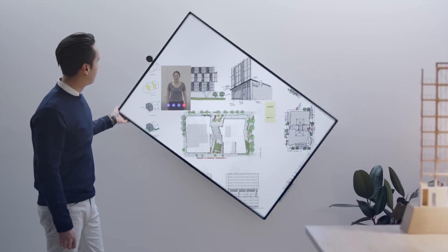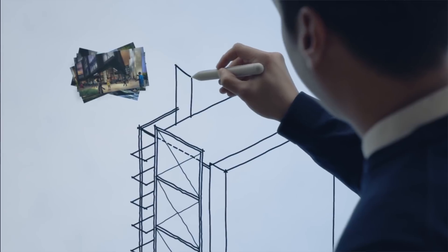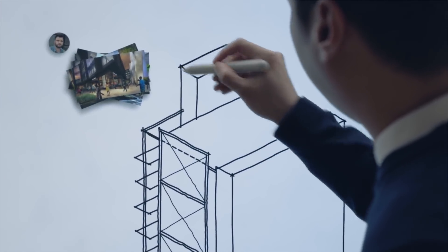Think of Andromeda not necessarily as an office enterprise device, but as something that collaborators and creative people can use in conjunction with Surface Hub 2 and HoloLens 2. That doesn't mean you have to have those two things to enjoy Andromeda — it just means it'll work better with those services and give you a bigger picture of what the future of work will look like, at least according to Microsoft.